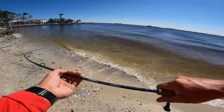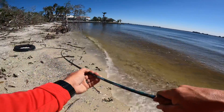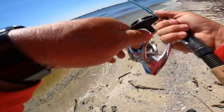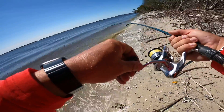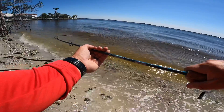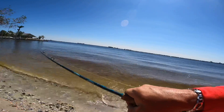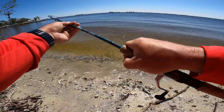We got other fish chasing them down, guys — other fish right behind them! Nice big... river snook. I'm trying to get them to come back this way.